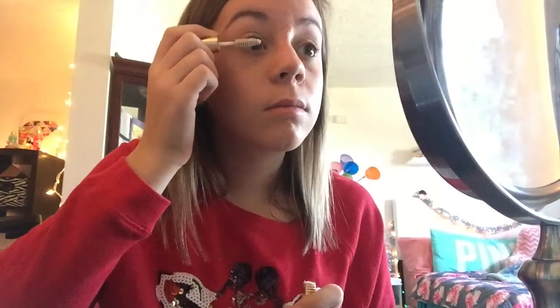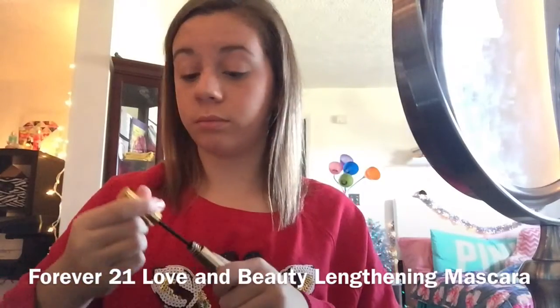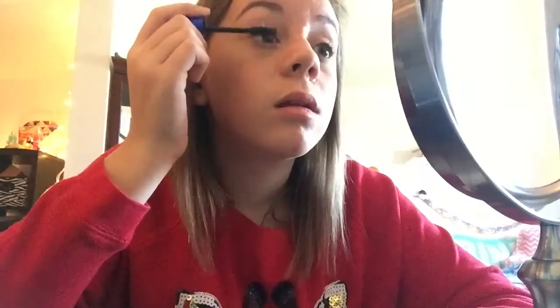Then I use an e.l.f. eyeshadow palette — I added a light color to my whole lid, and then I added a golden color to my outer corners. Then I use a lengthening mascara primer, and then I use a volumizing mascara to go over it. Then I added a lipstick to bring the whole look together. And that's my makeup.